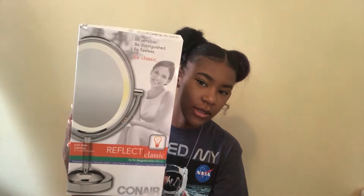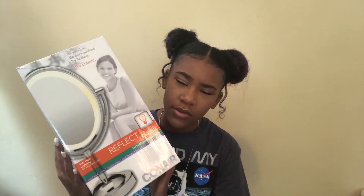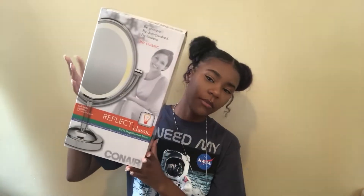Alright, let's get started! First up, I got a Himalayan salt lamp from Amazon — it was like $20, super cool. I'm gonna put this on my desk. I also got this other lamp from Amazon, it was like $15.